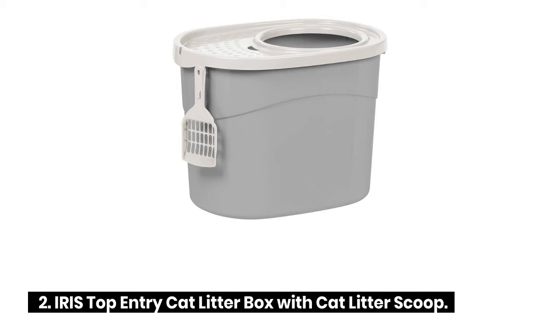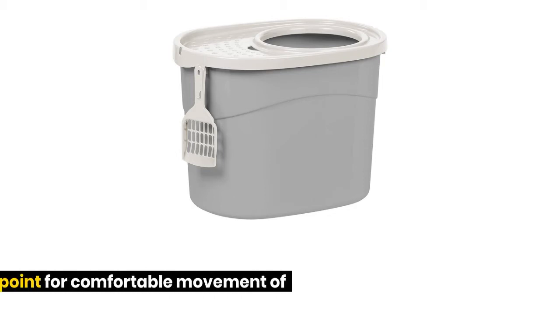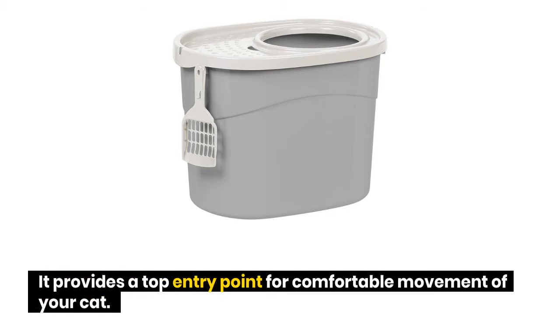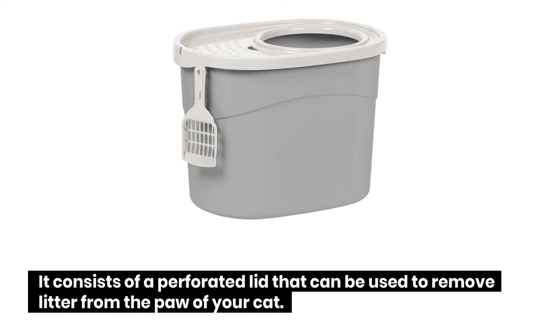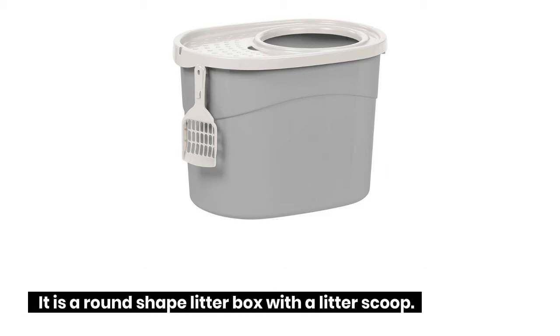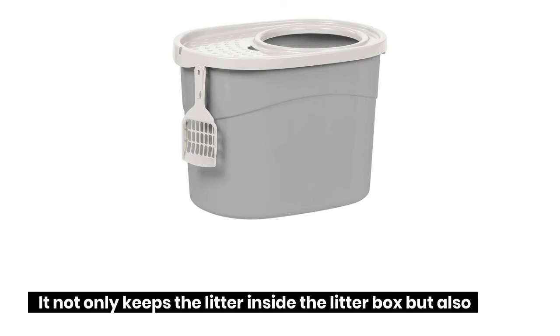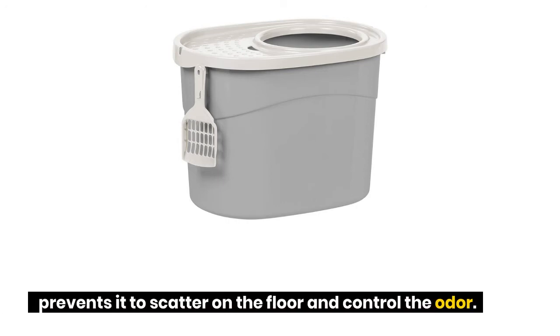IRIS Top Entry Cat Litter Box with Cat Litter Scoop: This top entry litter box prevents litter from scattering and comprises a spring. It provides a top entry point for comfortable movement of your cat and helps to keep dogs away. It consists of a perforated lid that can be used to remove litter from the paw of your cat. It is a round-shaped litter box with a litter scoop that keeps litter inside the box, prevents scatter on the floor, and controls odor.